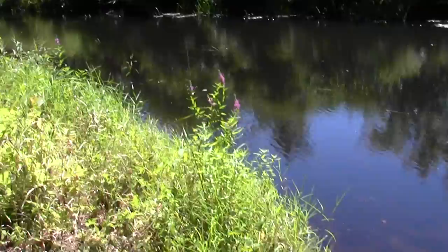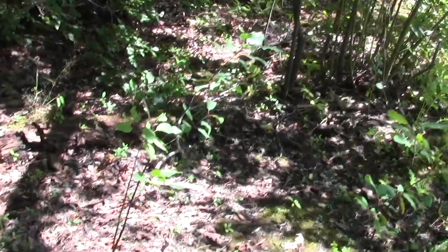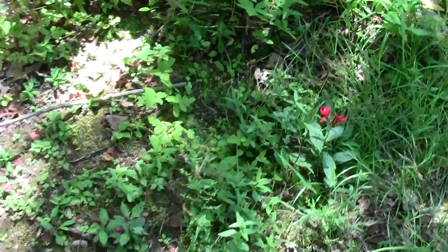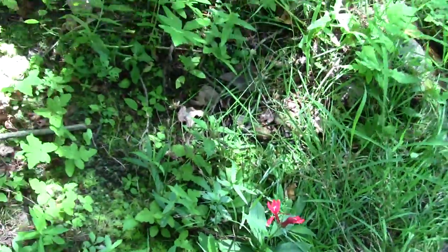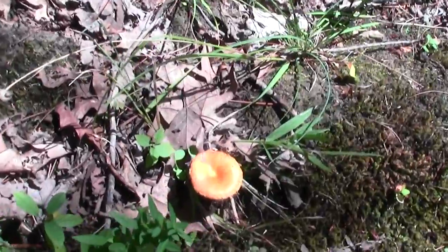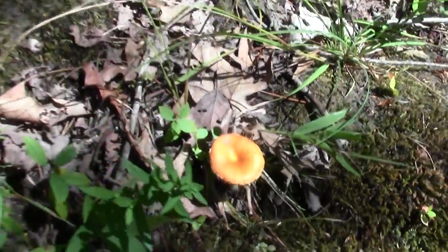This is also a canoe launch, and probably has been one for quite some time. Splashes of color abound — more Cardinal Lobelia, and then a brand new baby Amanita Muscaria just sitting there in the sun. It's that time of year.